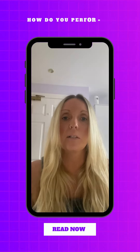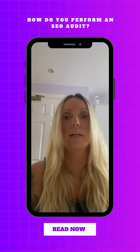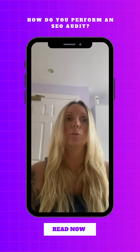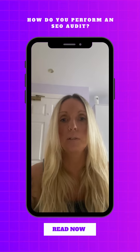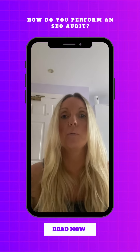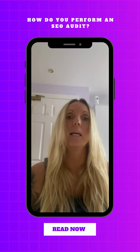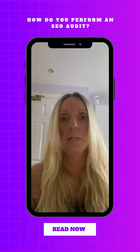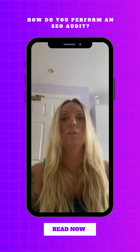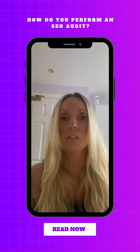Hey everyone, it's Top Tips Thursday today and I just want to talk a little bit about the importance of an SEO audit. Performing an SEO audit on your website is a great way to work out how your current website is performing on Google and other search engines, and it will also help determine what you need to do to improve your site's performance across the various pages of your website to make sure that you rank higher on the search engine.